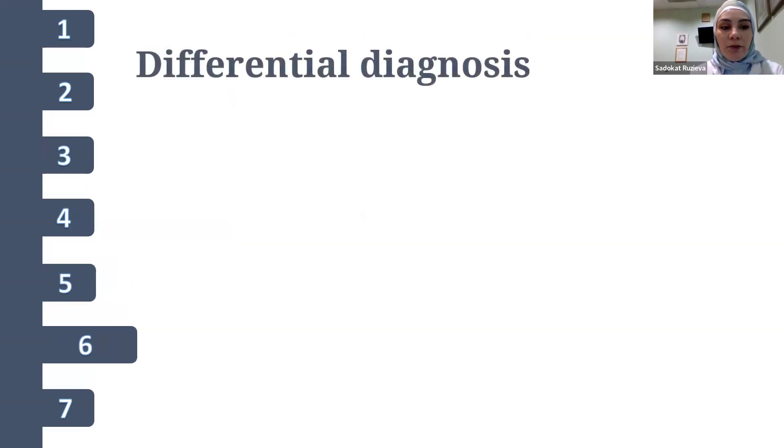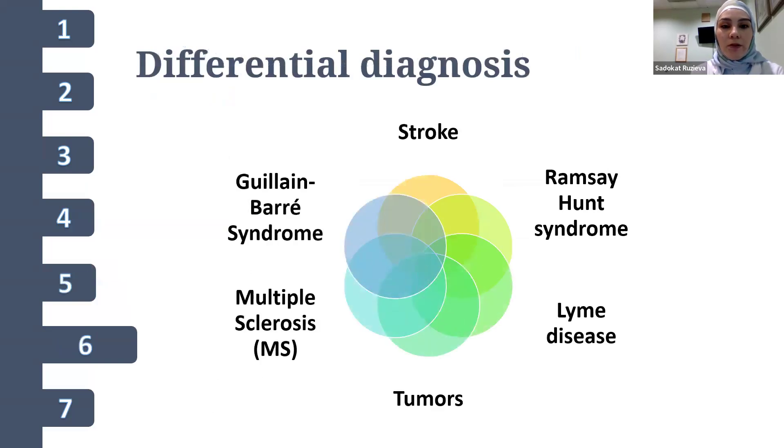Differential diagnosis is a crucial step. These include stroke — sudden onset of facial weakness but often sparing the forehead; Ramsay Hunt syndrome — associated with a painful vesicular rash in the ear or mouth; Lyme disease — history of tick bite, rash, erythema migrans, joint pain, and fever; tumors — characterized by gradual onset of symptoms with associated weight loss and systemic signs; multiple sclerosis — with other neurological symptoms like limb weakness or visual changes; and Guillain-Barré syndrome — bilateral facial palsy typically with other neurological findings.